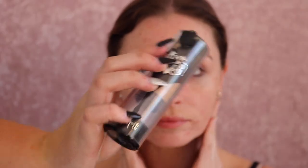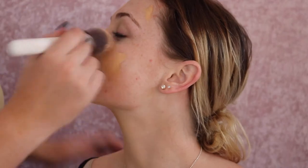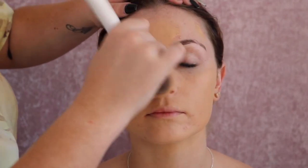As you can see I'm just getting started by priming her face for hygienic reasons, and then I'm going straight in with my favorite foundation which is the Kat Von D foundation, and I'm just spreading that on.